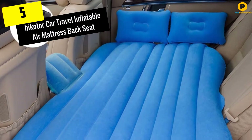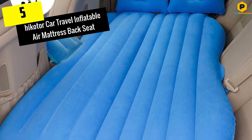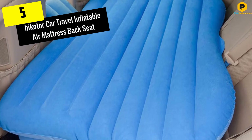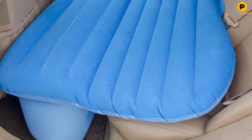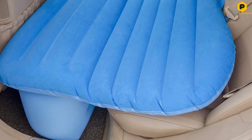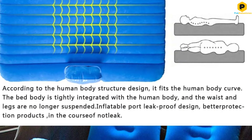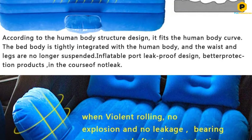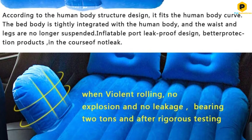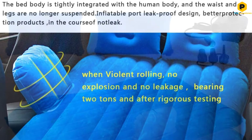We have the Hikotor Car Travel Inflatable Air Mattress Back Seat. Here's a model for truck owners that will help make their sleep comfier. The Hikotor isn't an airbed only — this is a fully arranged sleep kit that includes a mattress, pillows, bumpers, and even earplugs and a sleep mask. Also, the mattress is compatible with most trucks. These are the key reasons why I've added this model to my review of the best car air mattresses.